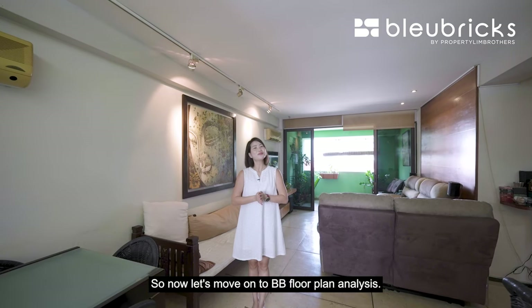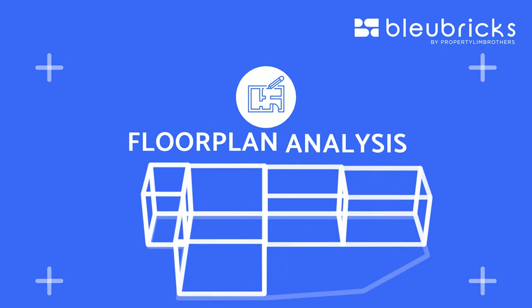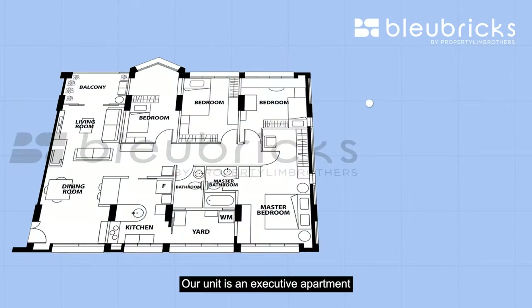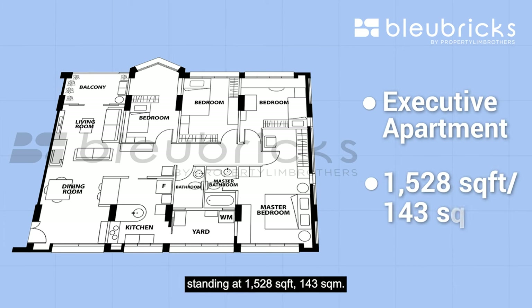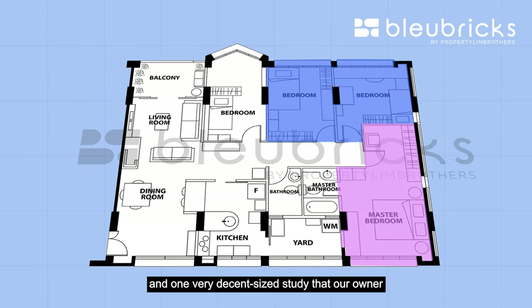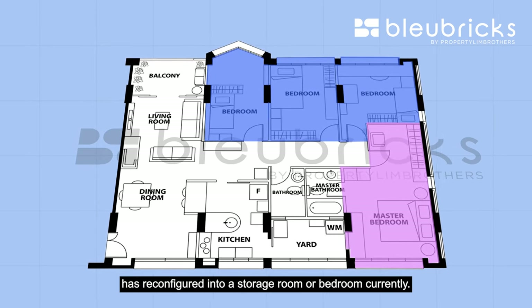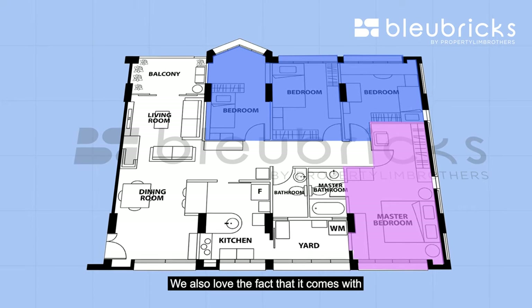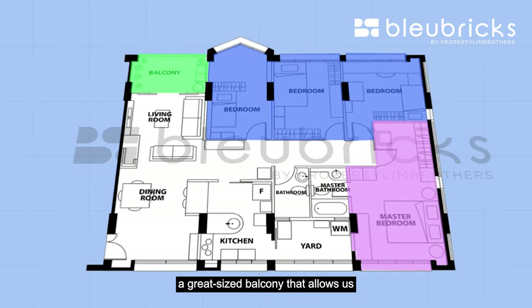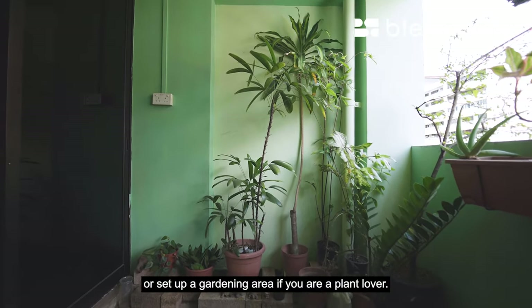Now let's move on to BB floor plan analysis. Our unit is an executive apartment standing at 1528 square feet, 143 square meters. This unit comes with 3 bedrooms and one very decent-sized study that the owner has reconfigured into a storage room or bedroom. We also love the fact that it comes with a great-sized balcony that allows you to fit in an alfresco set or set up a gardening area if you are a plant lover.